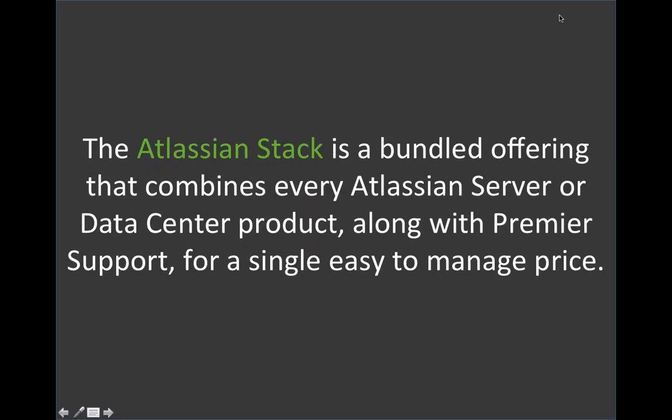So let's start with what the Atlassian stack is. It is a bundled offering that combines every Atlassian server or data center product along with Premier Support with one single easy-to-manage price. It's important to notice that it combines every product. People on the call are probably JIRA users, Confluence users, maybe even Bamboo users. But there may be some products you haven't come across before, and we're going to be talking about those as well.